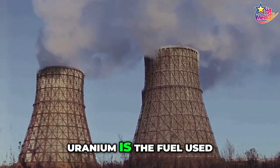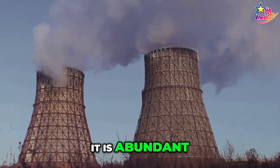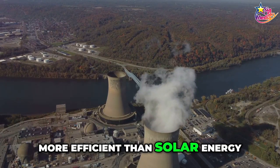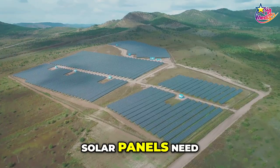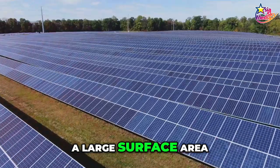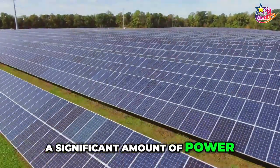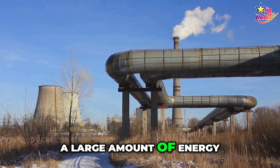Uranium is the fuel used in nuclear power plants. It is abundant, but not renewable. Nuclear energy is more efficient than solar energy in terms of efficiency — solar panels need a large surface area in order to generate a significant amount of power, whereas a small amount of uranium can produce a large amount of energy.